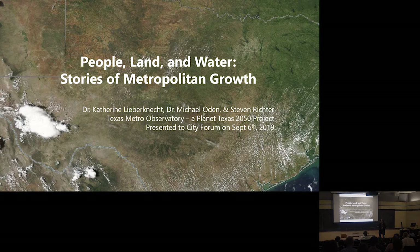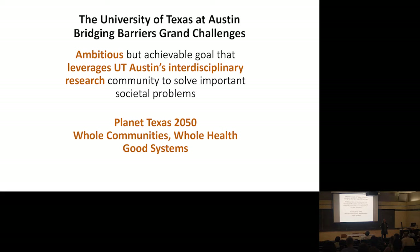As Michael was saying, I'm just going to kind of kick us off and talk a little bit about the overall framing of the project. And then Michael's going to talk about the people part — demographics. Steven's going to talk about the land, so land cover and land use data that he's been looking at. And I'll wrap it up talking about some of the water findings. That's kind of the menu ahead of you.